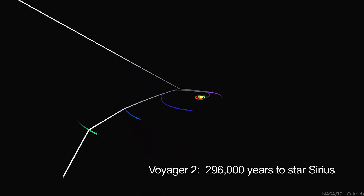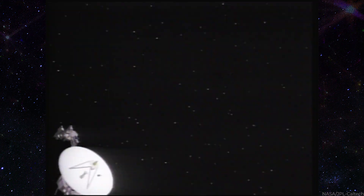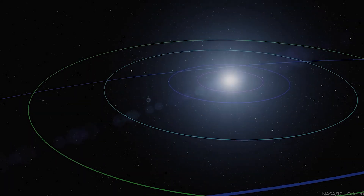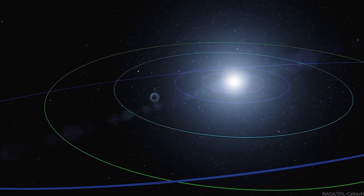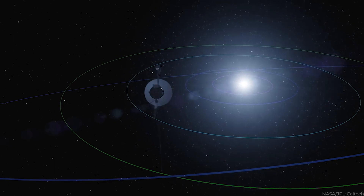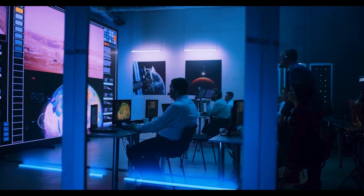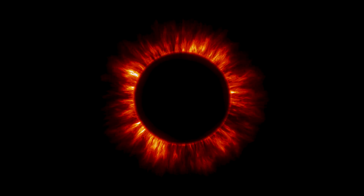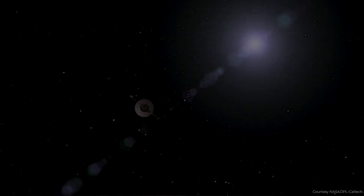After all the planetary contacts, including a close flyby of Neptune with Voyager 2, NASA called the project the Voyager Interstellar Mission. NASA's emphasis moved to see how far the spacecraft might go and what data they could acquire. Before Voyager 1 could even enter interstellar space, scientists had to figure out what it meant. The scientific community started to establish the position of the border between the Sun's energetic corona and interstellar space at the same time NASA launched the Voyagers.